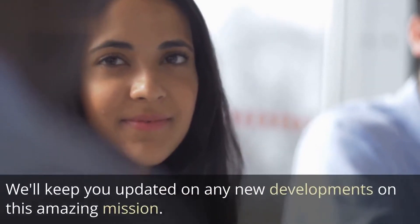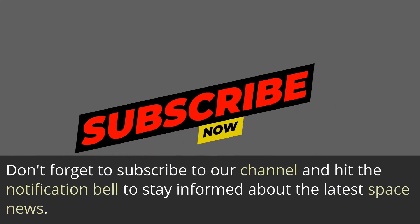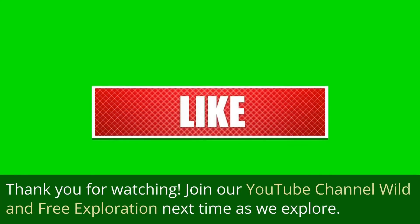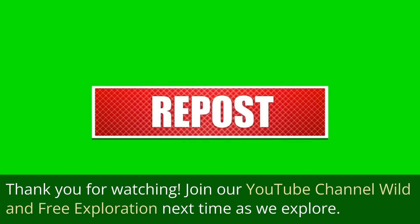We'll keep you updated on any new developments on this amazing mission. Don't forget to subscribe to our channel and hit the notification bell to stay informed about the latest space news. Thank you for watching.